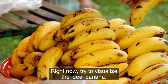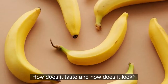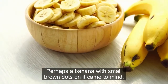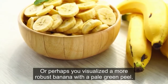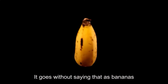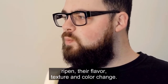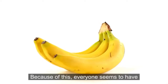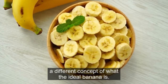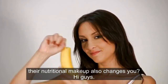Right now, try to visualize the ideal banana. How does it taste and how does it look? Perhaps a banana with small brown dots on it came to mind, or perhaps you visualized a more robust banana with a pale green peel. It goes without saying that as bananas ripen, their flavor, texture, and color change. Because of this, everyone seems to have a different conception of what the ideal banana is. But did you know that when bananas ripen, their nutritional makeup also changes?